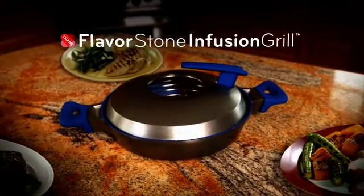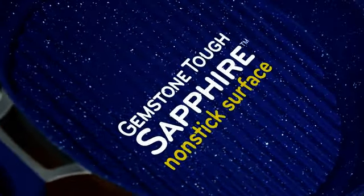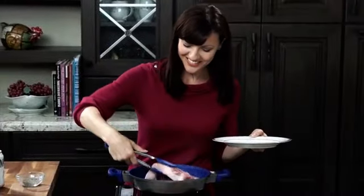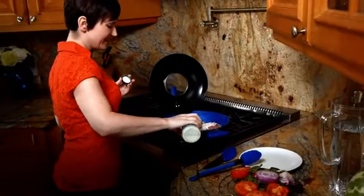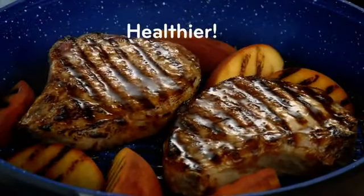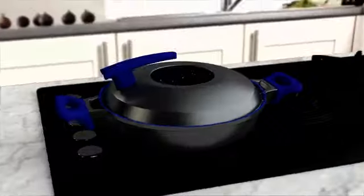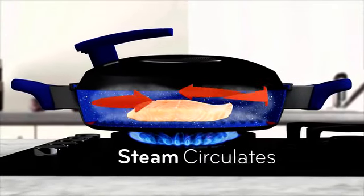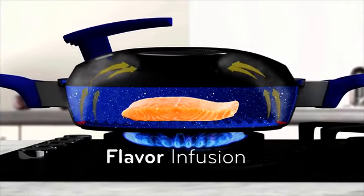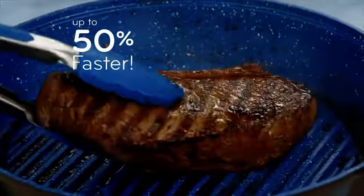Introducing the Flavorstone Infusion Grill, the revolutionary new kitchen system that features the legendary Flavorstone nonstick surface on an indoor grill. The Infusion Grill delivers a whole new way of cooking — more flavor, healthier meals, made faster than ever before. The breakthrough starts with the revolutionary Flavor Channel. Simply pour in any kind of liquid flavoring, like wine, juice, or spices. As the grill heats up, steam circulates under the steam canopy, so flavors are infused right into your food. And with steam convection, your food will cook up to 50% faster.